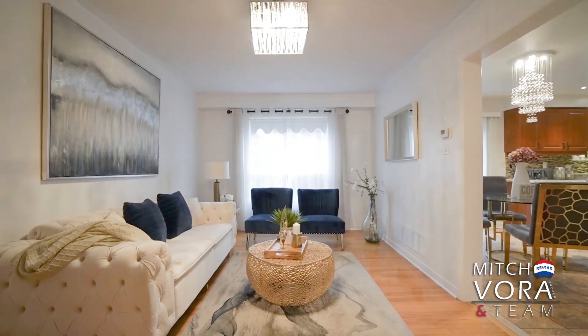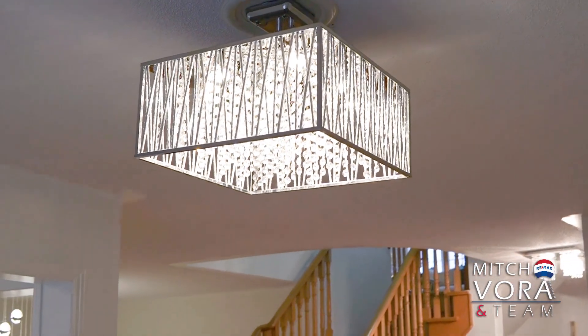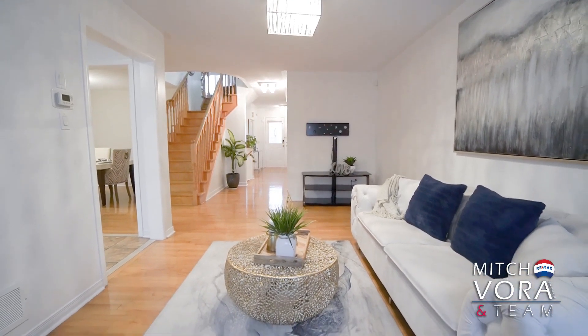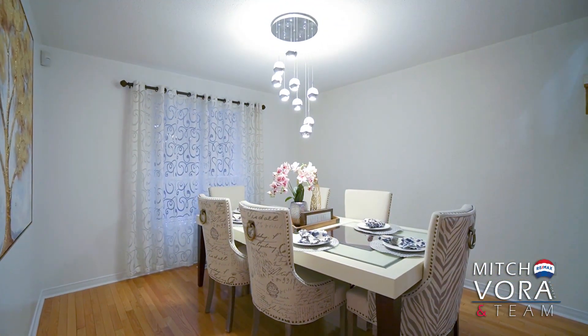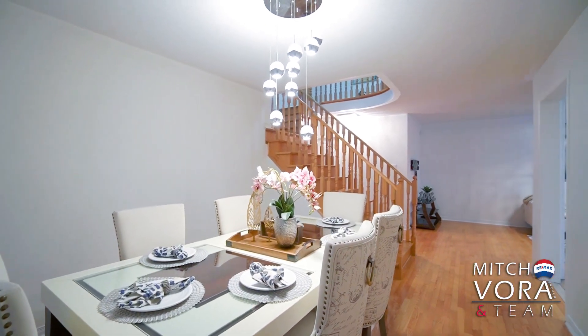This home has over $100,000 in quality upgrades and premiums, which include a stylish Eden kitchen, updated bathrooms, hardwood throughout, upgraded light fixtures and pot lights, a finished basement with a kitchen, a bathroom, and a bedroom, quality landscaping, and much more.